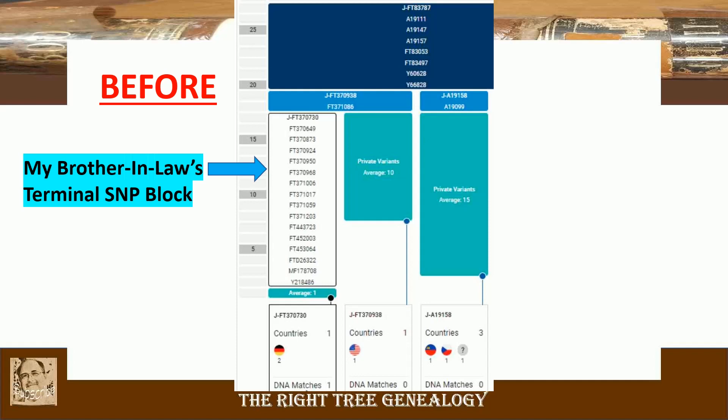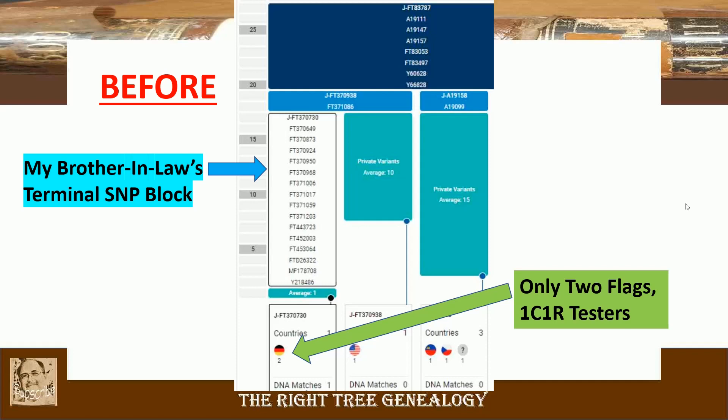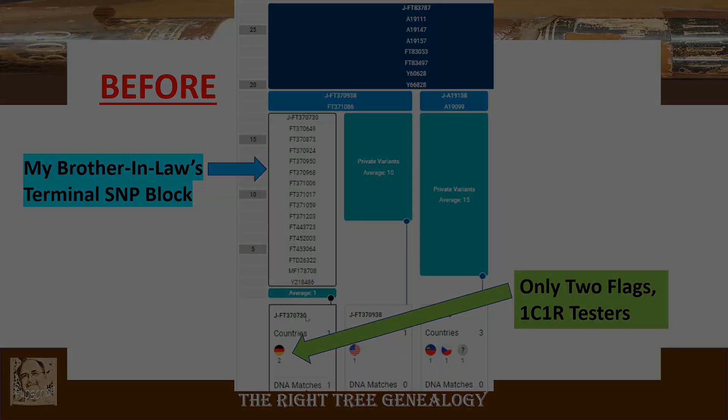In my last video on this topic, I stated that I was looking to have a tester upgraded. That person did upgrade and this is who you're getting ready to see the data for. But first, only two flags — my brother-in-law and his first cousin once removed — appear on this page. Two flags, both descendants from Germany.